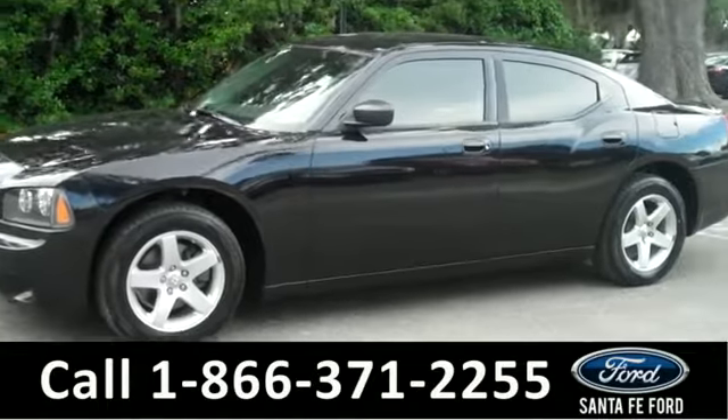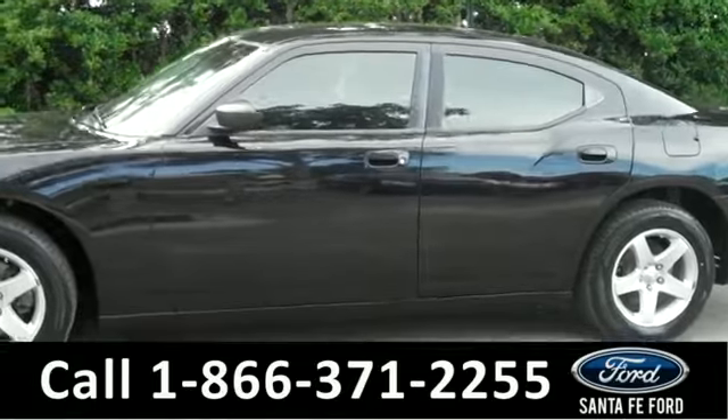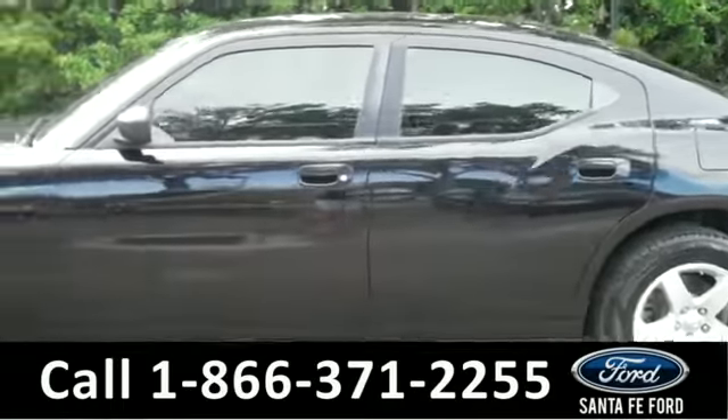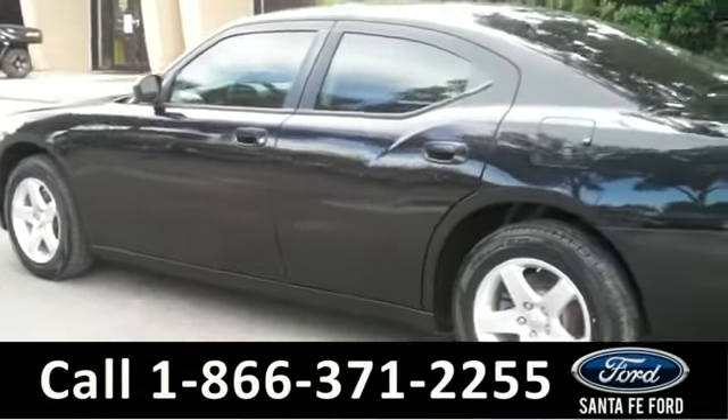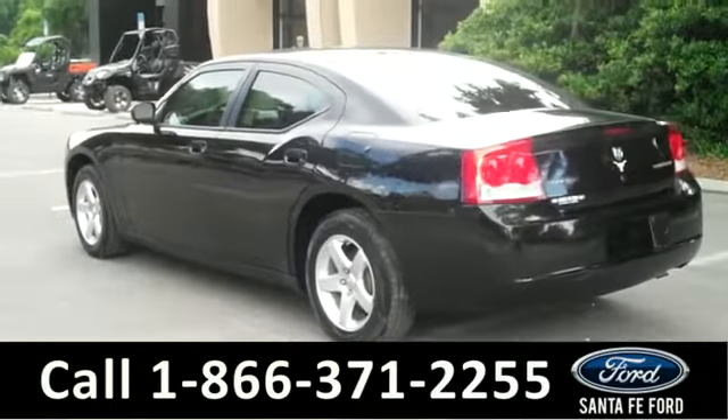This 2009 Charger has a clean Carfax. It also has a ton of features, including tinted windows, alloy wheels, keyless entry, and a V-6 engine. Let's take a look on the inside.